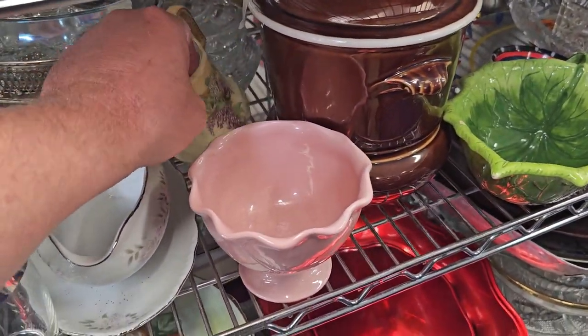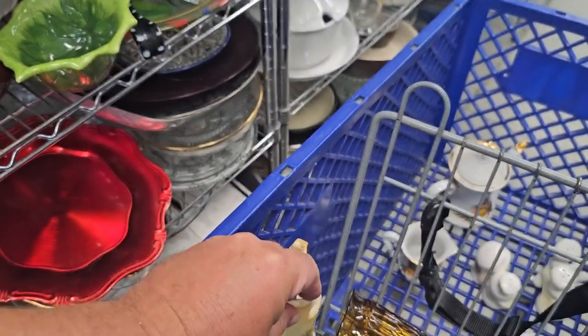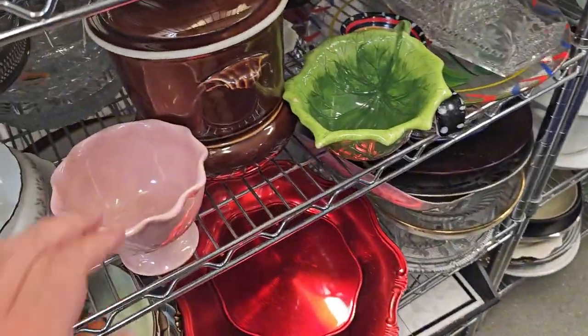Let's look at all that stuff. This is interesting — look at that. I really love that. Looks Bavarian. $1.99. I'll take a chance on that and put it in my cart.